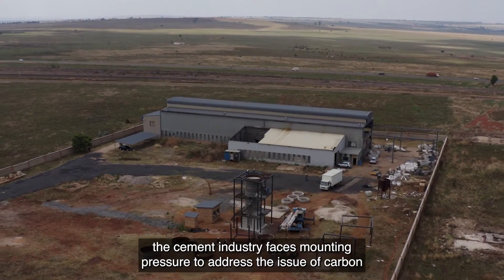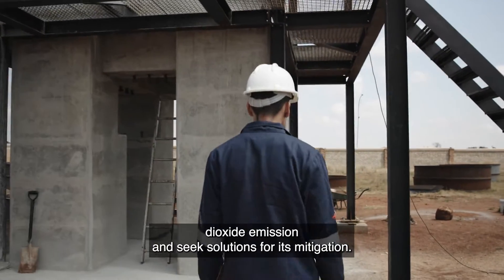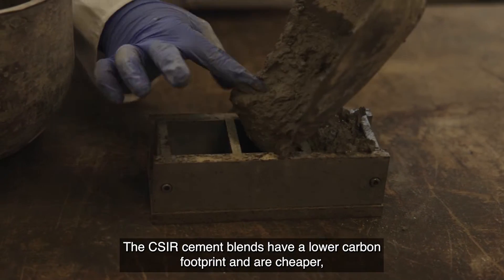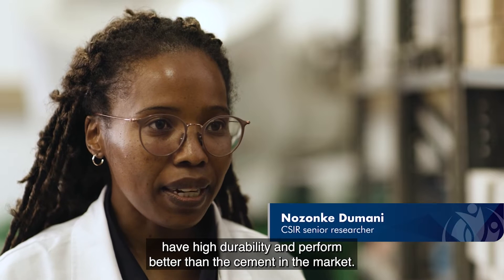Globally, the cement industry faces mounting pressure to address the issue of carbon dioxide emissions and seek solutions for its mitigation. The CSIR cement blends have a lower carbon footprint, are cheaper, have high durability, and perform better than cement currently on the market.